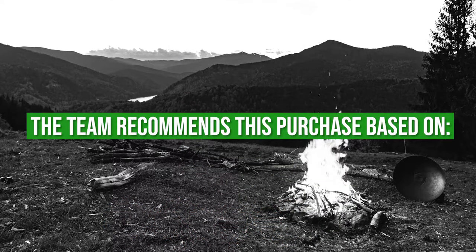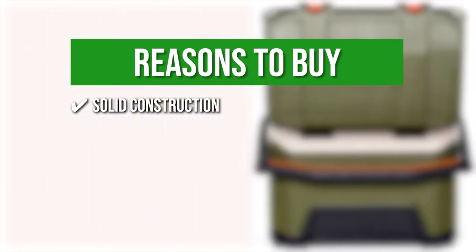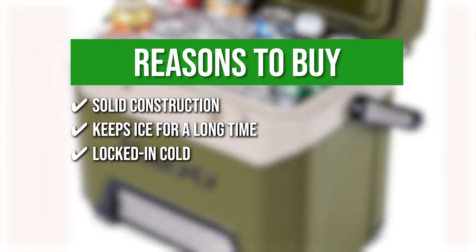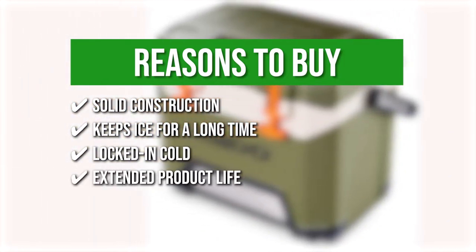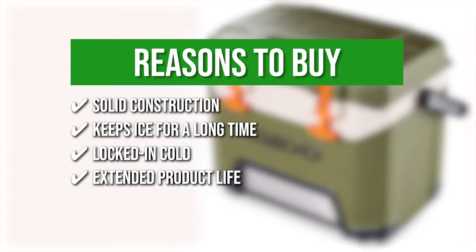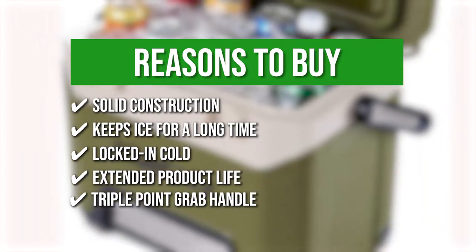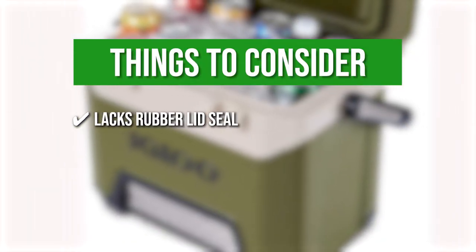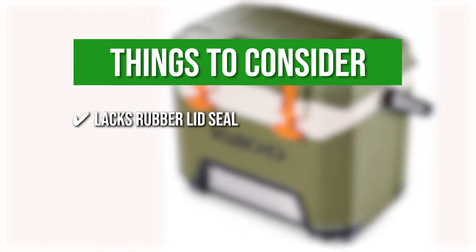The team recommends this purchase based on the following. Solid construction: heavy-duty blow-molded construction provides added strength and durability. Keeps ice for a long time: extra-thick foam walls and lid provide 4-day ice retention. Locked in cold: rubberized T-latches secure lid closure and keep the cooler's interior ice cold. Extended product life: oversized hinges and stainless steel screws extend product life. Triple-point grab handle: the handle is reinforced with stainless steel and a rubber grip, providing multiple touch points. The thing you should know before you buy the product is it lacks a rubber lid seal. Although the rubberized T-latches go a long way to preserving cold temperature, the cooler can benefit greatly from a rubber lid seal.